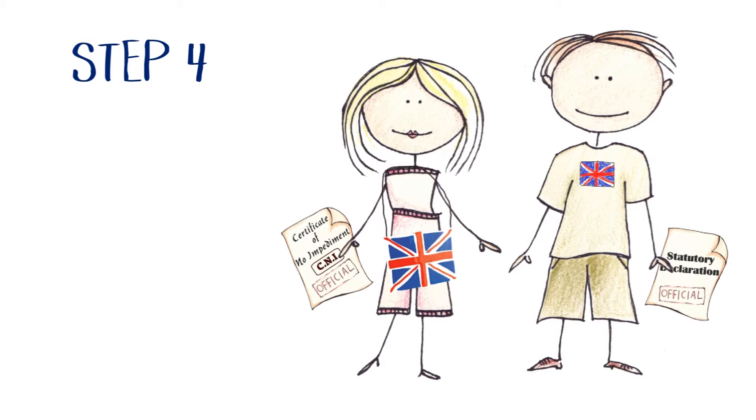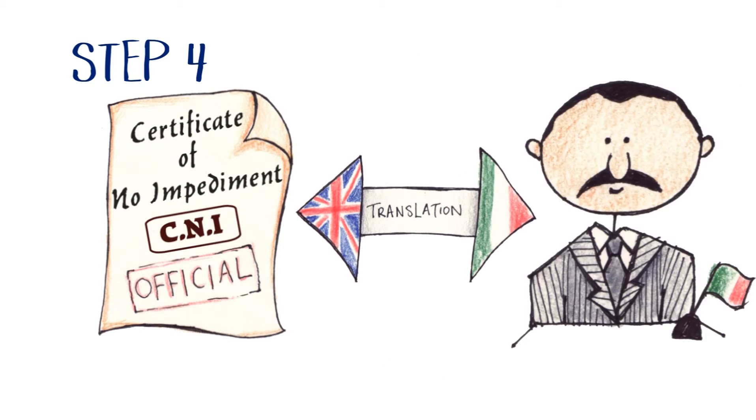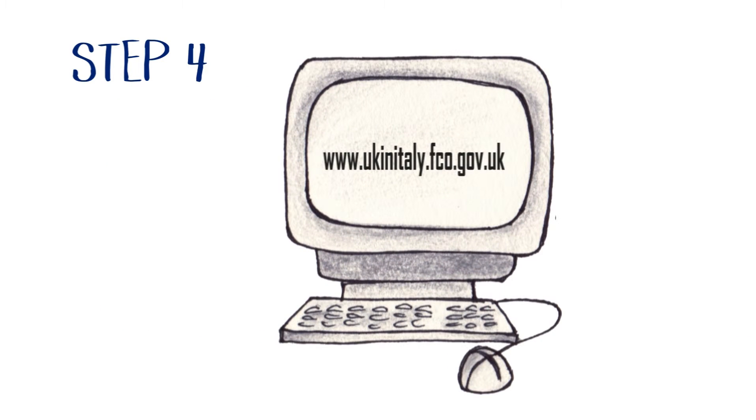Step 4. Finally, after your documents have both been legalized, your CNI will need to be officially translated in Italy. The bilingual statutory declaration does not need translating. A list of translators and more detailed information can be found on this website.